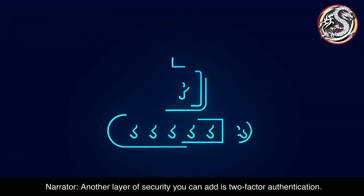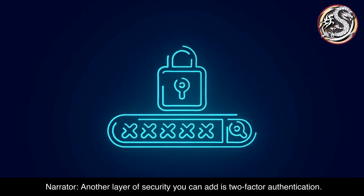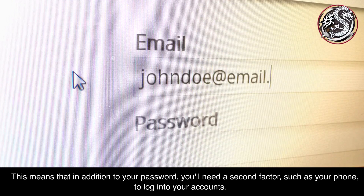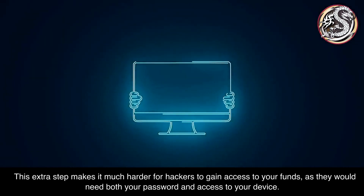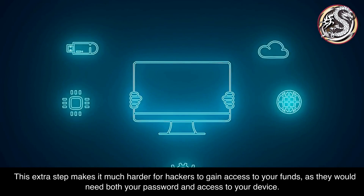Another layer of security you can add is two-factor authentication. This means that in addition to your password, you'll need a second factor, such as your phone, to log into your accounts. This extra step makes it much harder for hackers to gain access to your funds, as they would need both your password and access to your device.